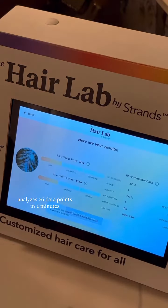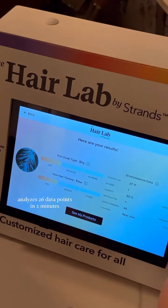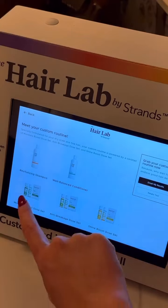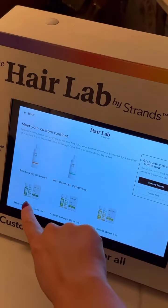Your scalp is dry. Your hair texture is fine. Environmental data because of our current environment in New York. So: revitalizing shampoo, well-balanced conditioner, and then you use these doses. You guys can obviously take the test online.